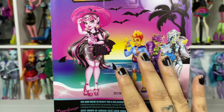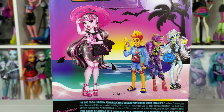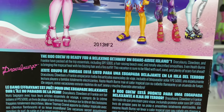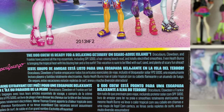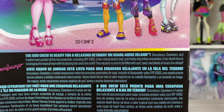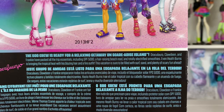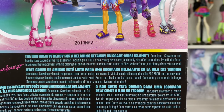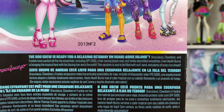Who do you guys like the best so far? Draculaura is consistently my fave, but Frankie got me feeling some kind of way because they look so cool. The boo crew is ready for a relaxing getaway on Scaredice Island. Draculaura, Claudine, and Frankie have packed all the trip essentials, including SPF 5000, a hair-raising beach read, and totally electrified smoothies. That seems like a very random assortment of things. Even Heath Burns is bringing the tropical heat with his blazing hair and a fire outfit. This vacation is sure to be filled with surf, sand, and plenty of scary fun ahead.